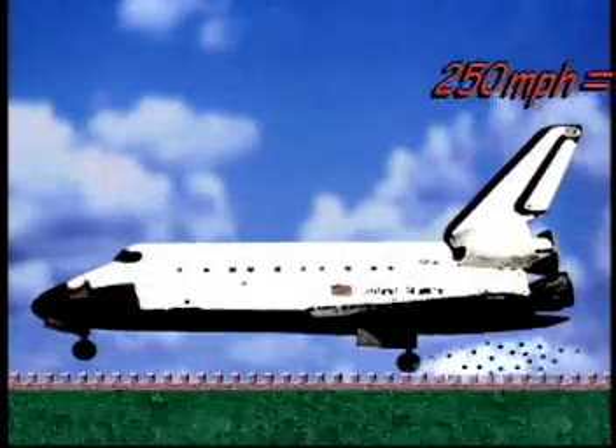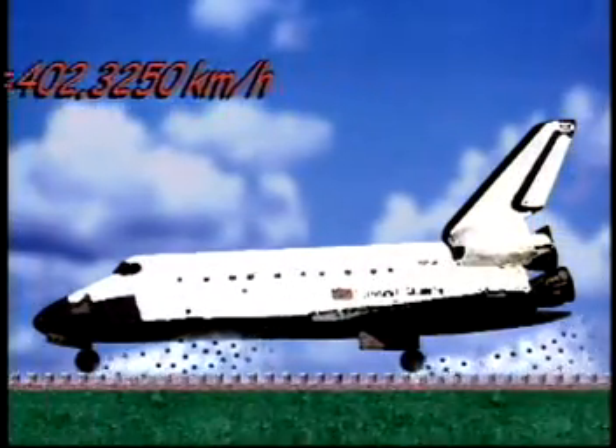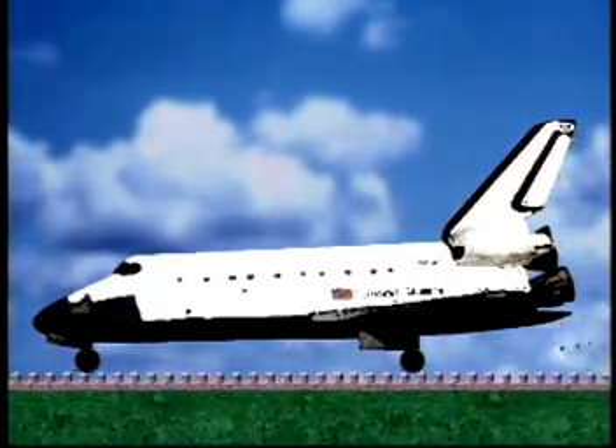If conditions like the runway texture and the winds aren't just right, the Space Shuttle tires will wear out and could fail. The runway at Kennedy Space Center was built very rough so the water would drain off and it wouldn't be too slippery when wet. But because the orbiter tires land with the weight of about 150 cars and as fast as 250 miles per hour, the rough runway was like a cheese grater on the tires. Too much wear could cause the tires to fail during a landing.